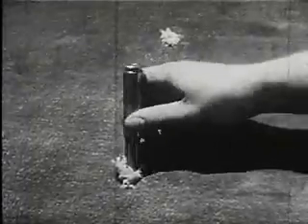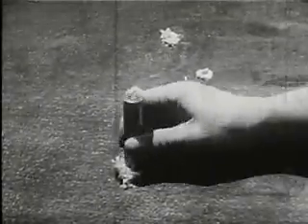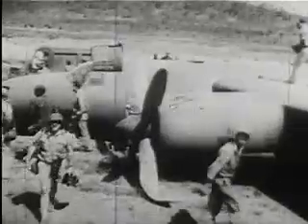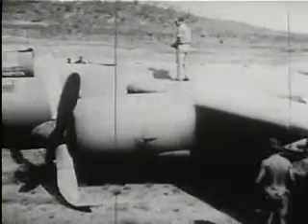Magic, you say? The kind that brings in a shot-up plane like this one, just back from Germany with more than 500 bullet holes in her. But she brought home her crew while nine of the enemy went down in flames.